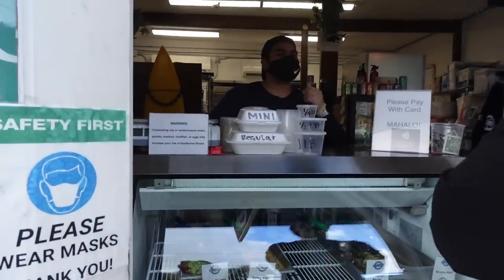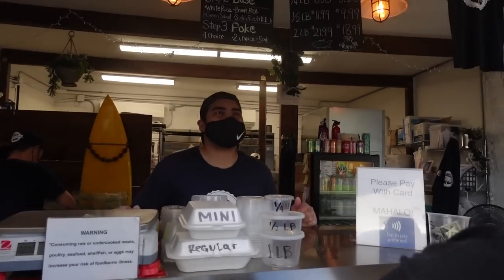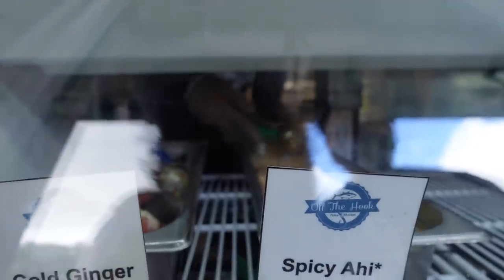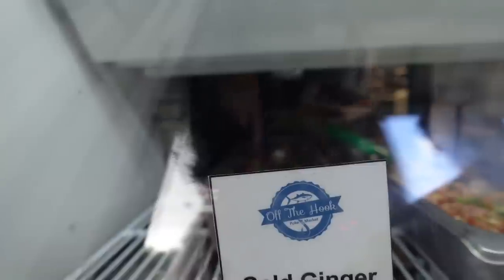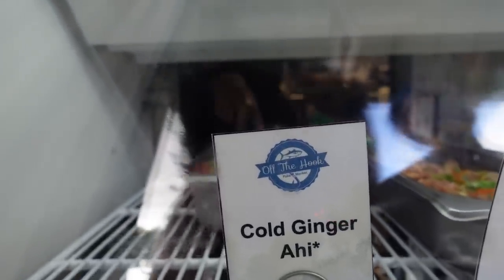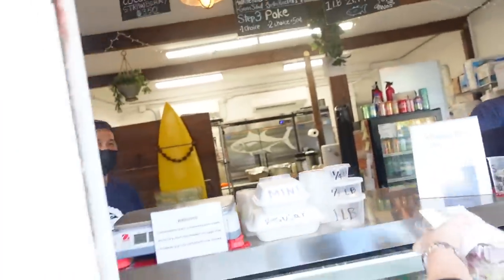I'm going to do a regular salad. They have white rice, brown rice, sushi rice, and salad. Let's do sushi rice. Thank you. All right, thanks guys, take it easy.